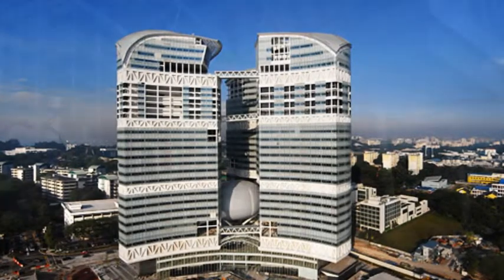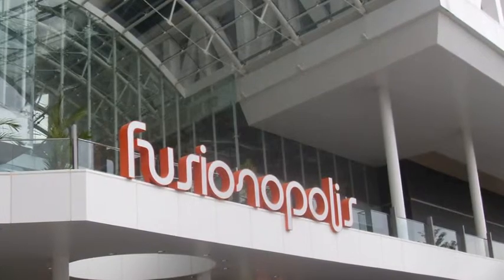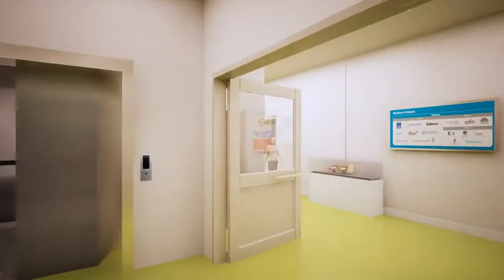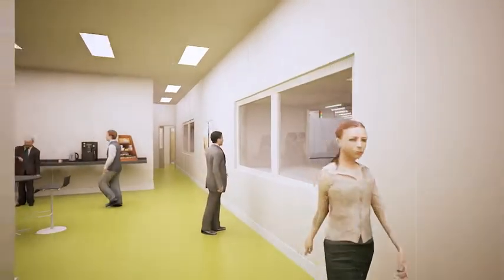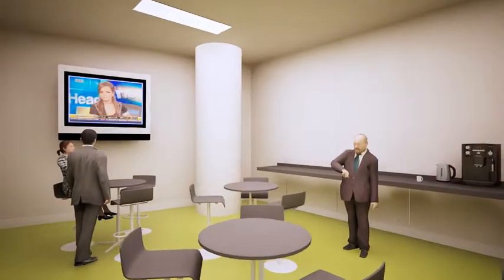This animation will show you the key features of the facility in Tower C. To get to the clean room, we take the elevator from the first-floor entrance lobby. Once out of the elevator lobby, we are led to the exhibition area and viewing gallery, where researchers and visitors have a space to engage in discussion in a relaxed environment.